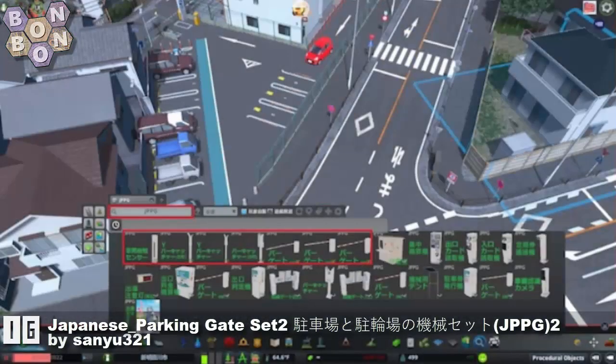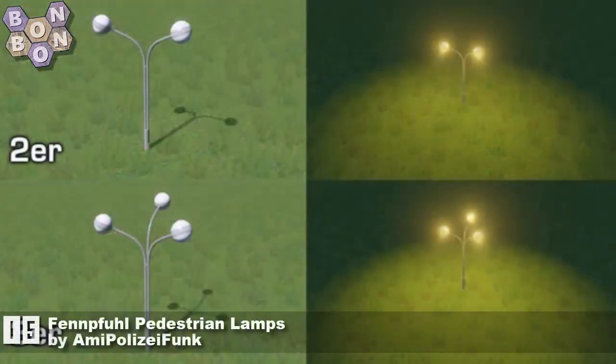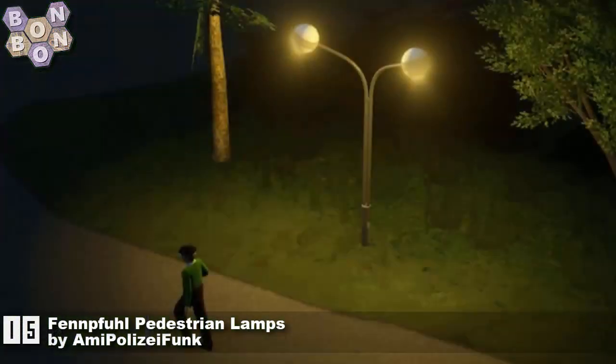Number 16: Japanese Parking Gate Set 2 by Sanju321. Doing a Japanese build and want parking gates? What else do you need other than these? They're lovely. At number 15: Fentful Pedestrian Lamps by Amy Police I Funk. Here's a name we haven't heard for a while.